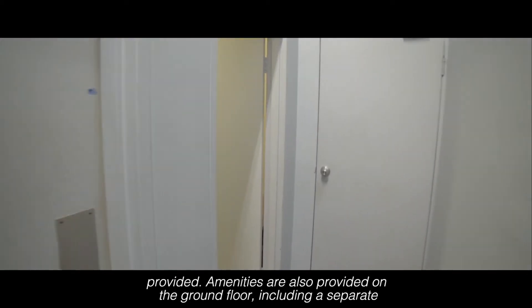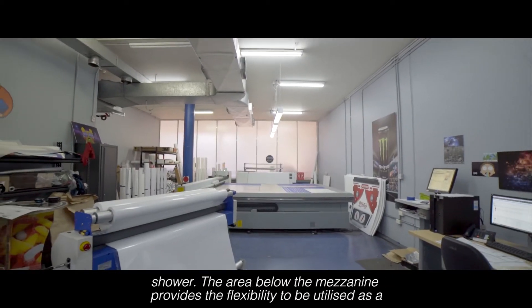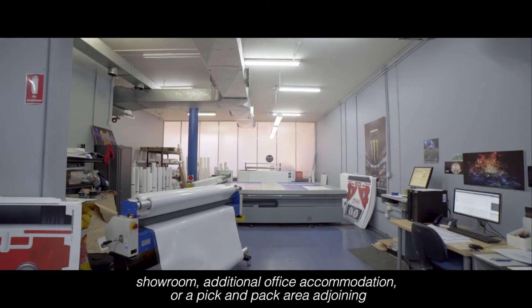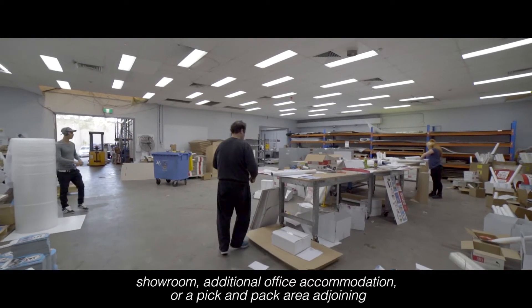Amenities are also provided on the ground floor, including a separate shower. The area below the mezzanine provides the flexibility to be utilised as a showroom, additional office accommodation, or a pick and pack area adjoining the warehouse.